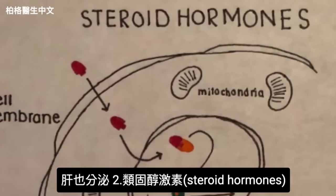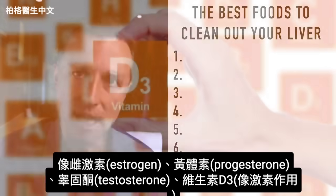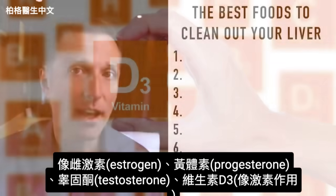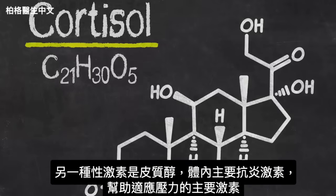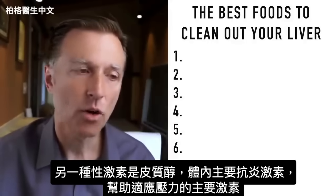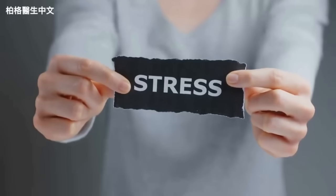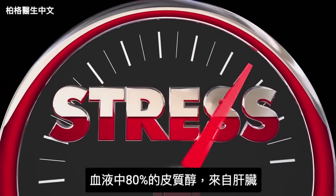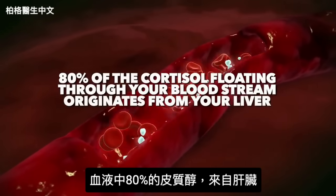Your liver also makes steroid hormones like estrogen, progesterone, testosterone, and vitamin D3 — which acts like a hormone in the body and probably is one, though we've classified it as a vitamin. There's also cortisol, the main anti-inflammatory hormone and the hormone that helps you adapt to stress. Without cortisol, your body can't adapt to stress. In fact, 80% of the cortisol floating through your bloodstream originates from your liver.